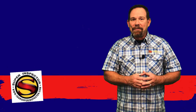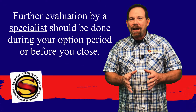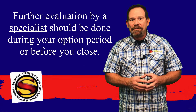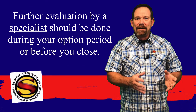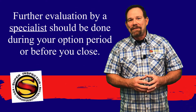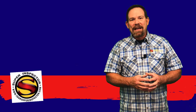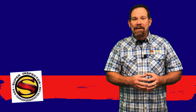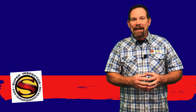Understand that if we recommend that you have something further evaluated, you need to do that while you're in your option period or at least before you close. We may point out a system or component that's not performing as intended or doesn't meet current building code, and when you have a professional come out and evaluate that system, the repairs could be more than you would expect. So make sure that you have these systems further evaluated while you still have the option to change your mind on buying the house.